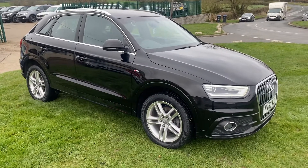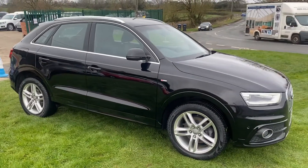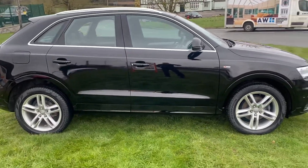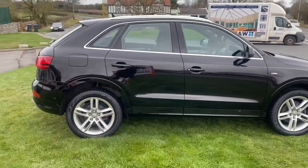Hello, I'm Martin from Martin Bell Car Sales. We're going to do a quick walk around video of this Audi Q3 2 litre TDI Quattro S-line. It's quite a big spec which we'll have a look at shortly.